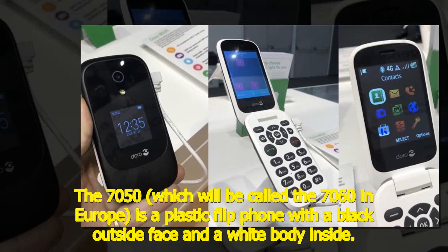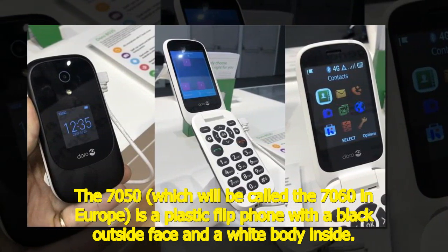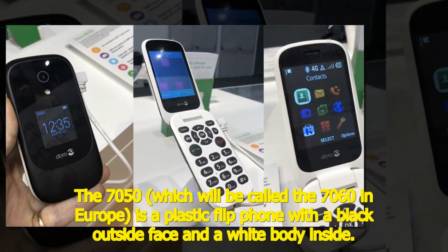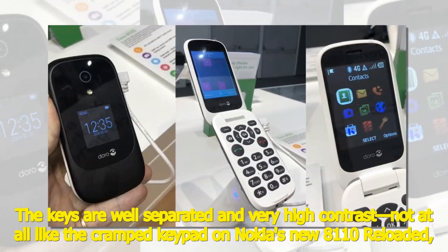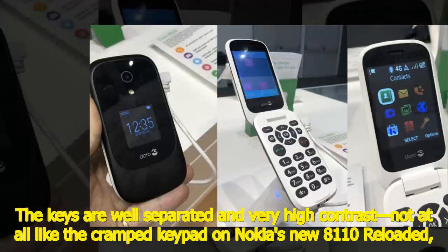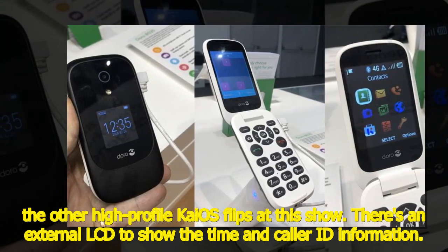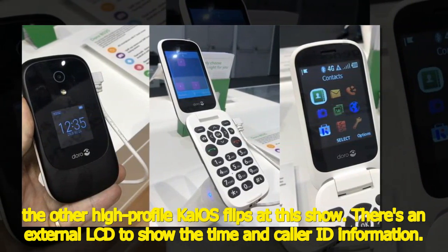The 7050, which will be called the 7060 in Europe, is a plastic flip phone with a black outside face and a white body inside. The keys are well separated and very high contrast — nothing like the cramped keypad on Nokia's new 8110 Reloaded, the other high-profile KaiOS flip at this show. There's an external LCD to show the time and caller ID information.